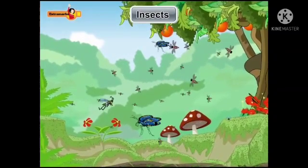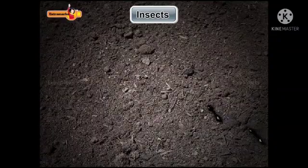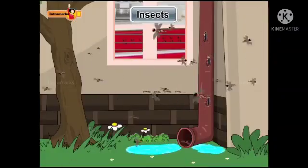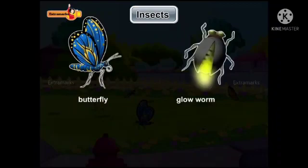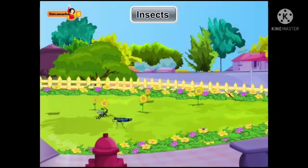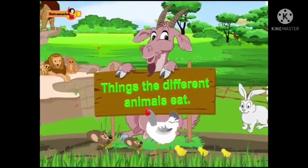Insects are tiny creatures which either fly or crawl around. Insects are found everywhere around us. Mosquitoes and cockroaches are found in our homes too. Butterflies, glow worms, and ladybirds can be seen in our garden.